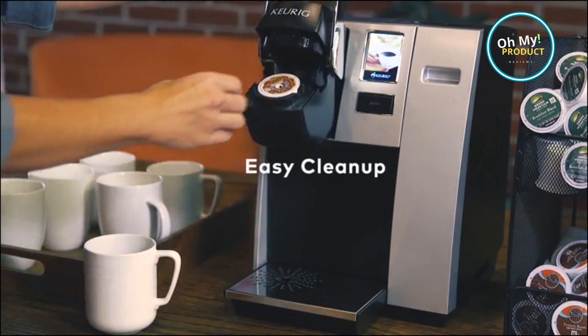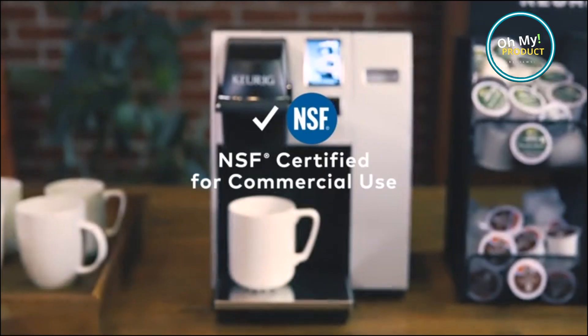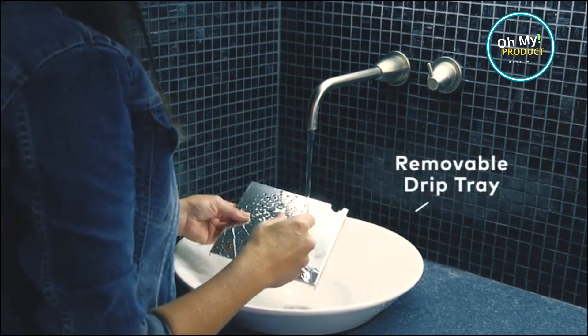a dark roast to kickstart your afternoon, or even a decaf, this machine has you covered. And it's not just about coffee — the Keurig Office Pro also brews tea, hot cocoa, and other specialty beverages.